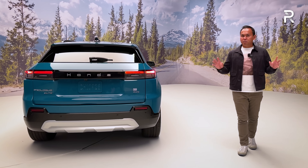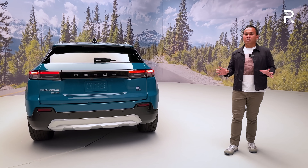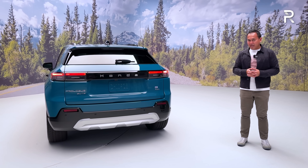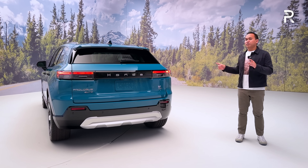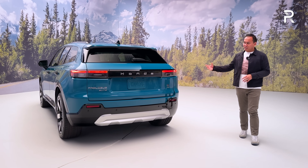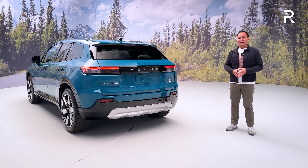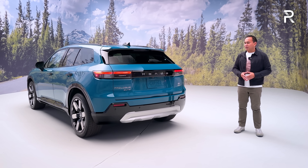The Prologue should be going on sale in early 2024. In terms of pricing, it should start in the upper $40,000 range — probably around $46,000 to $48,000 — before the $7,500 federal tax credit. Since this vehicle will be built in North America at a GM factory, it should qualify for that tax credit. The Elite trim will probably come close to the upper $50,000 range — about $10,000 more — again before the tax credit and any special lease rates.